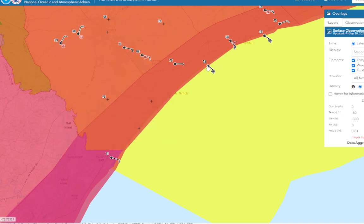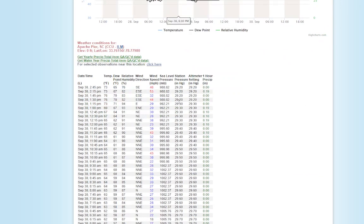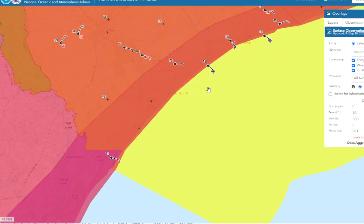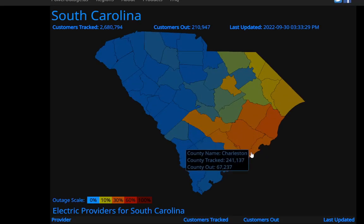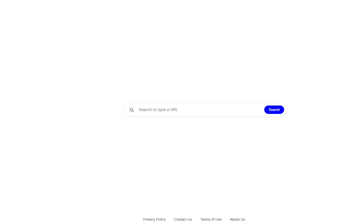There's a hurricane warning in effect. At Apache Pier, southeast wind at 48 with a gust of 53. It looks like Myrtle Beach may have completely lost power. To find out for sure, we'd have to go to the power company's outage map — it looks like it might be Dominion Energy that would be the electric company here, so we'd need to check their outage map.